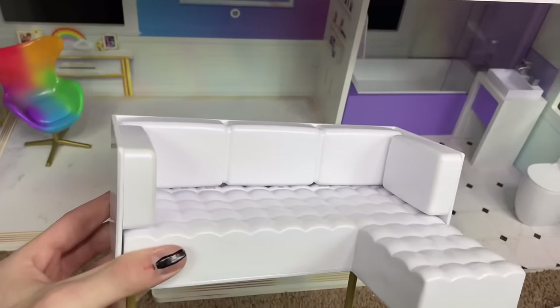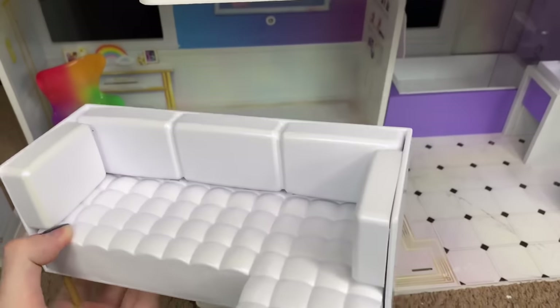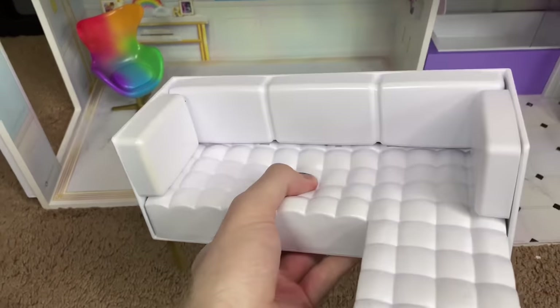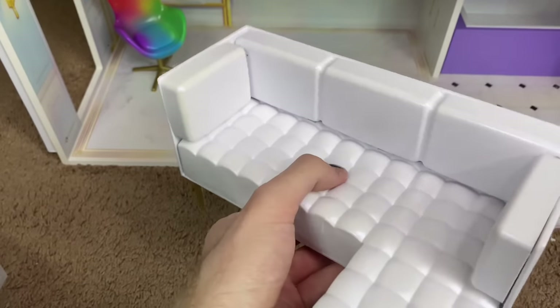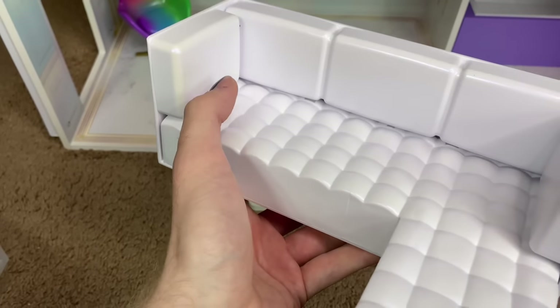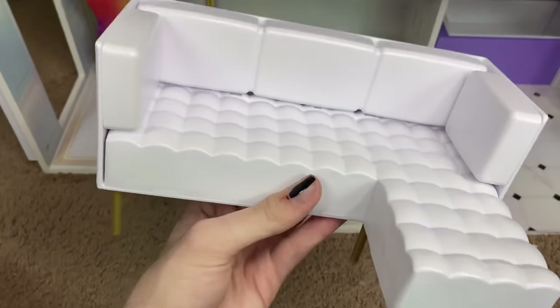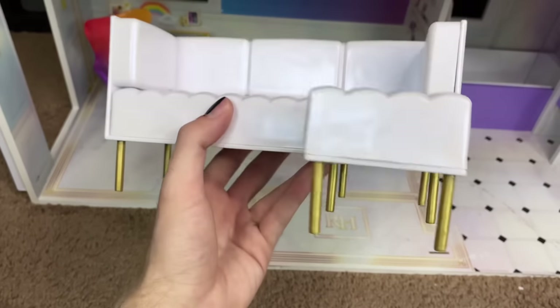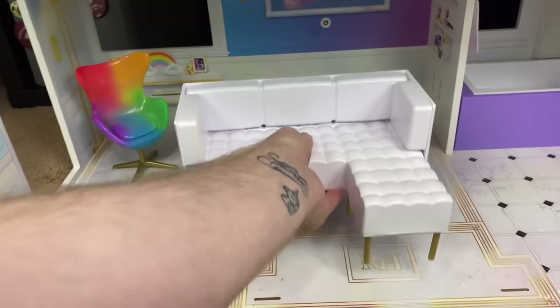The last big piece of furniture is the sectional sofa. It's a white sofa with the same super-soft squishy feature as the bed — made of a rubber material that almost feels like a leather couch. It's really heavy with gold feet that match the living room floor. It goes right in the corner.